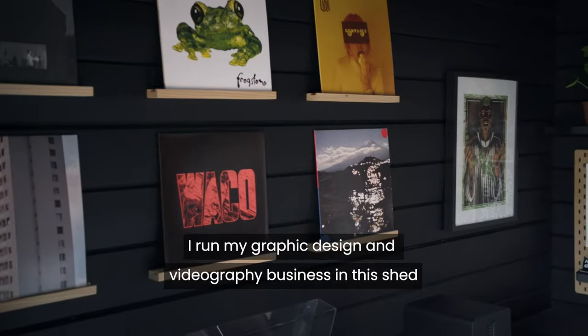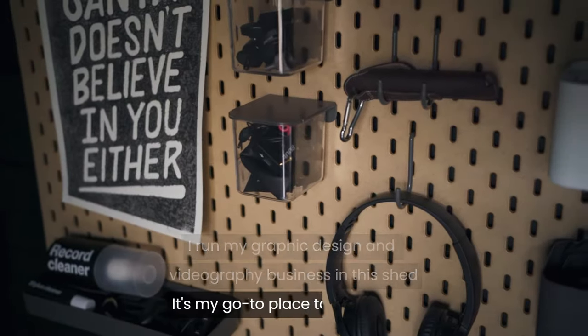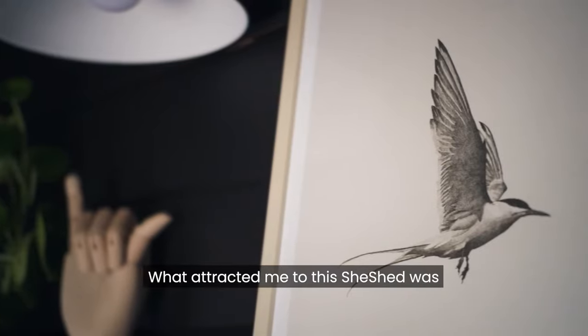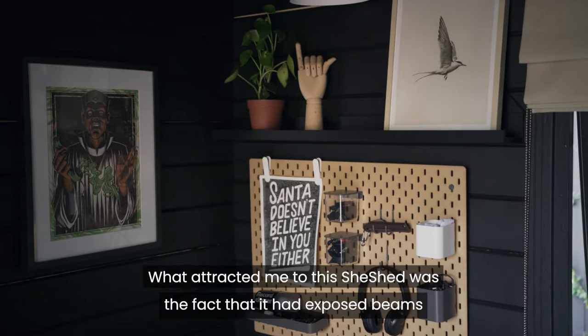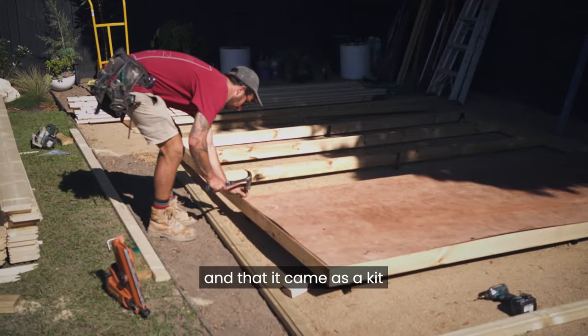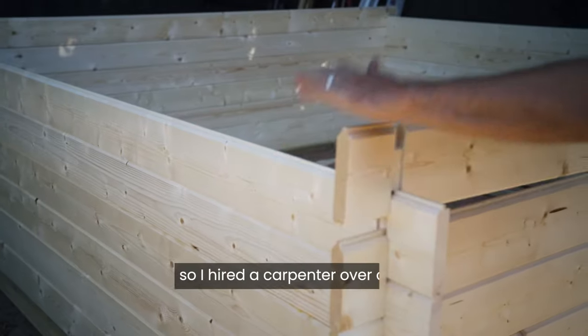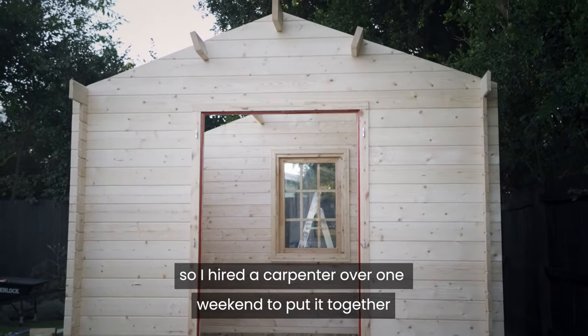I run my graphic design and videography business in this shed. It's my go-to place to be creative. What attracted me to this shed was the fact that it had exposed beams and that it came as a kit. It came with everything that you needed, so I hired a carpenter over one weekend to put it together.